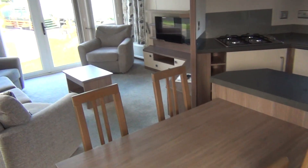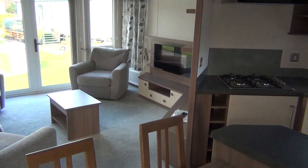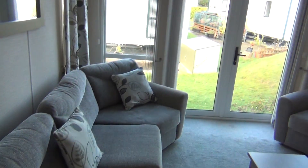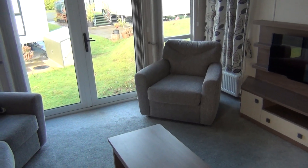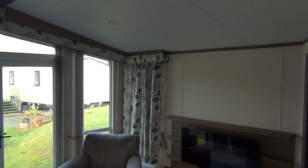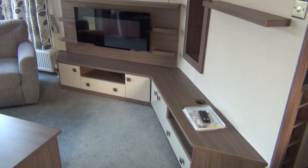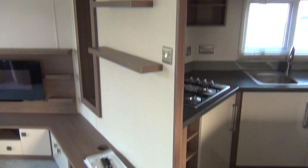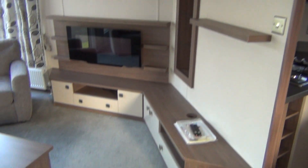I'll just close the door behind because there is a slight breeze today. Let's look at the lounge area first. Big sofa on the left here, mirror above, big windows and they open if needs be. And there's yet another comfortable chair, your fireplace there. Swinging around to the right, this is where your telly goes. There's some little shelves there above it. Very nice. Carpet, everything's in good condition.